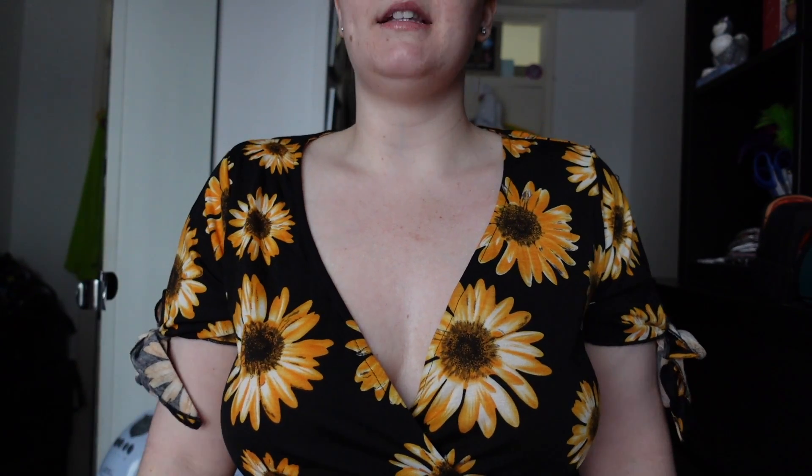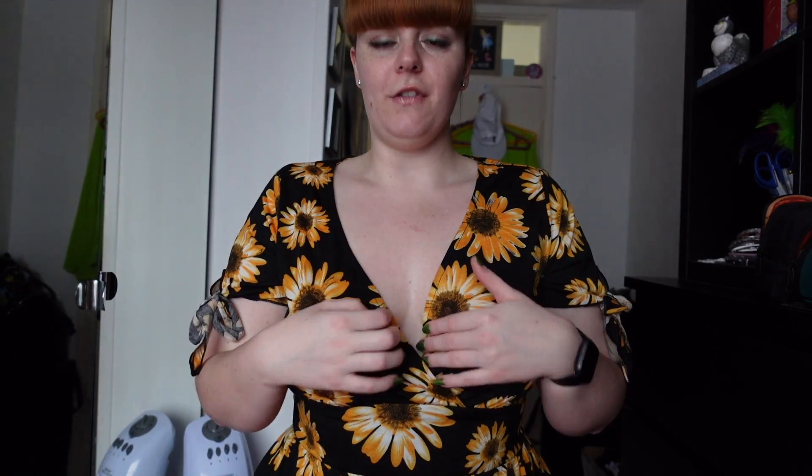I absolutely love this dress — I honestly can't wait to wear it in spring and summer. It does have little tie sleeves and a nice V-neck at the front. With dresses like these that have wrap V-necks, I'll usually pin it at the bottom so my bra isn't on show, but it's actually not too bad. It's not very true to size for a UK 20 — I went by their size guide and my measurements.